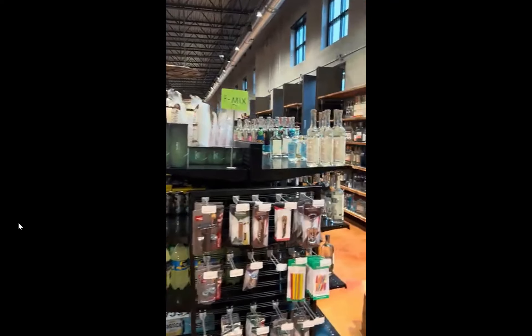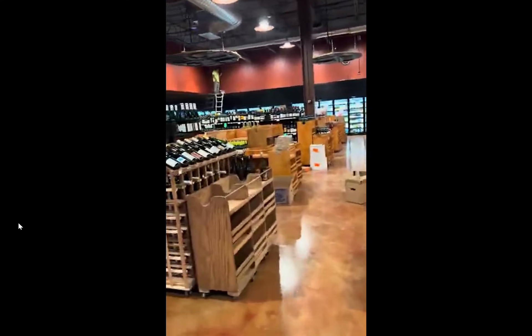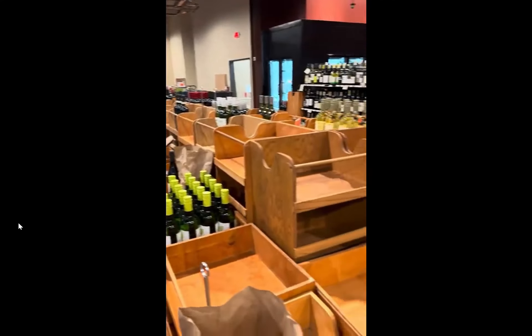We're walking down the liquor area of the store currently. I was just talking to John earlier — he said they are going to have somewhere close to 6,000 different bottles of wine. So here's some of their wine selection here. You can see they're still stocking some shelves; they don't have quite everything stocked yet, but they're still putting some stuff out.